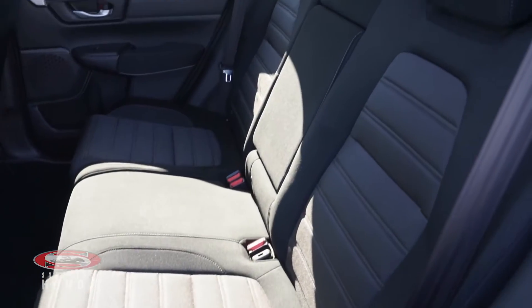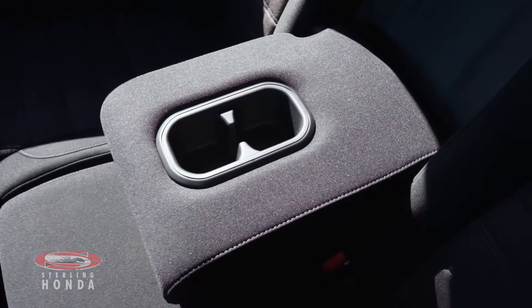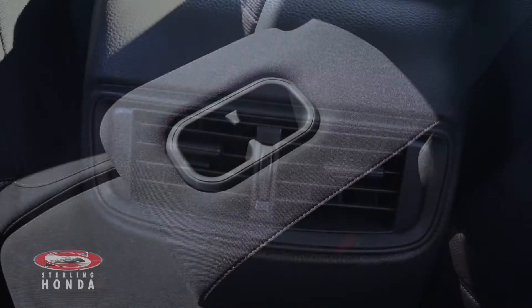Heading into the back, you'll find a dark cloth interior which has been well-kept, with a pull-down center console for your passenger's convenience, along with rear air vents.